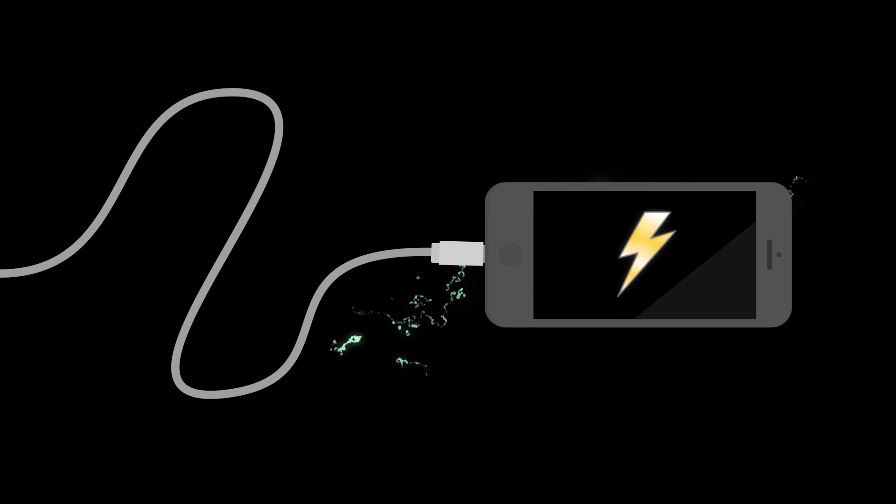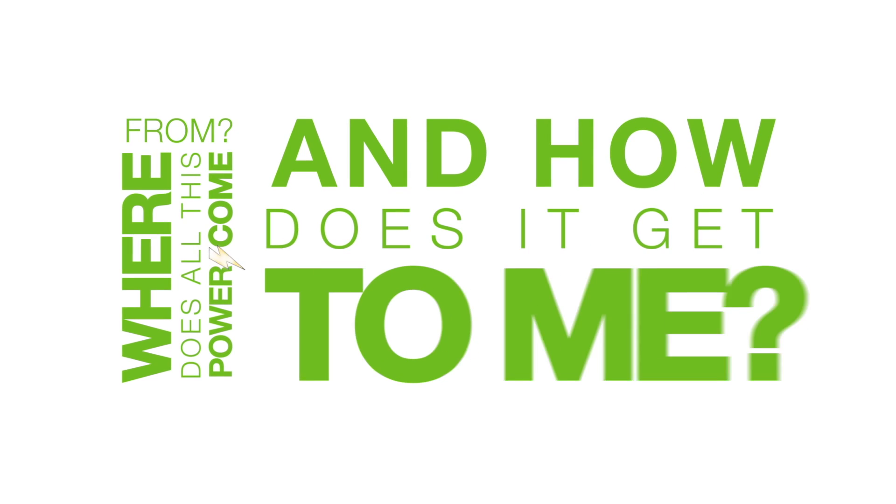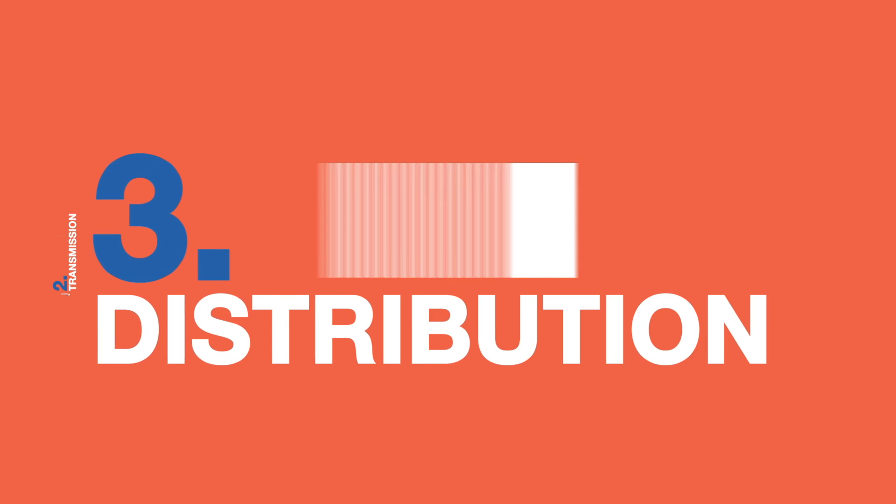When plugging in your cell phone before you go to bed, have you ever wondered where does all this power that I depend on even come from and how does it get to me? Good questions, and the answers can be broken up into three steps: generation, transmission, and distribution.